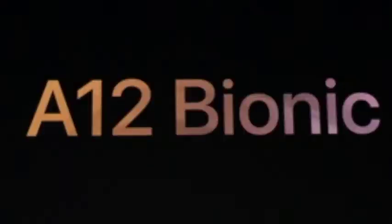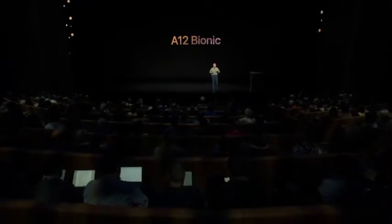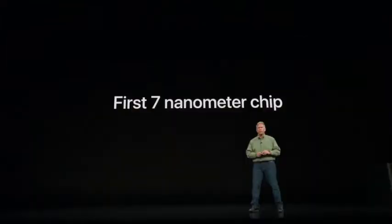The team has worked so hard to make every generation of the A-Series chip better than any ever in a smartphone, and this year is no exception. What the team has done is truly, truly breakthrough. It's called the A12 Bionic, and the A12 Bionic is the industry's first 7 nanometer chip. And that's a huge breakthrough.